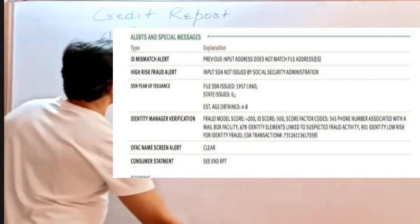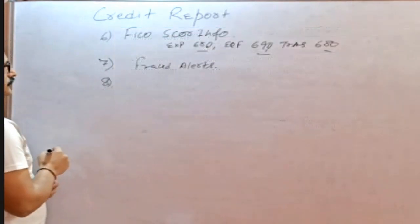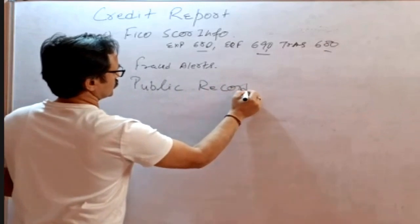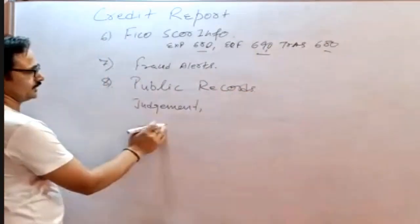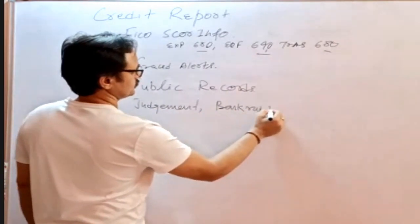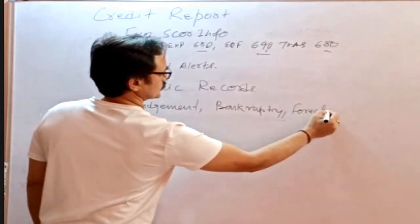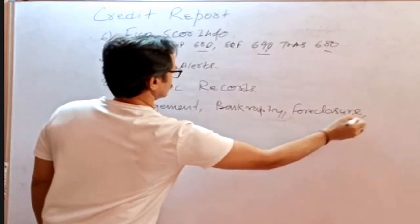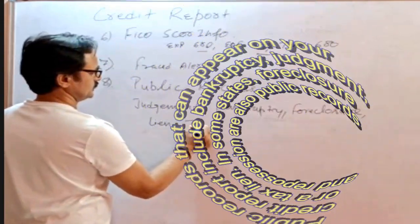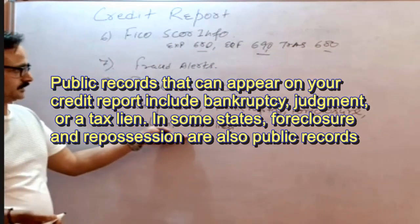After fraud alerts, the next section is public records. Public records include any judgment against the borrower, any bankruptcy filed by the borrower, any foreclosure, and any kind of lien — judgment lien, tax lien, or anything else. These items are available on public records and will appear in this section of the credit report.